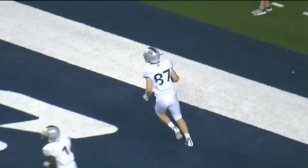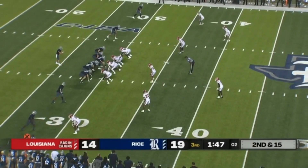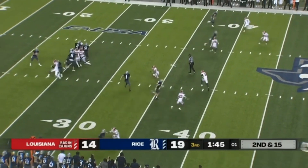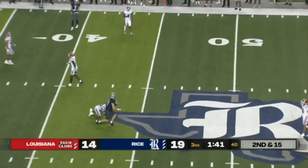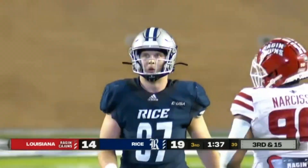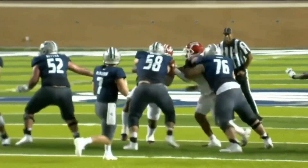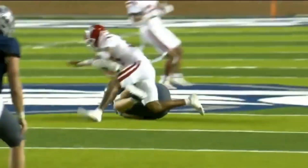Jack Bradley did a tremendous job of releasing, getting open, making sure with pressure coming again — quick fire and catch made. Bradley able to haul it in, three yards shy of the marker. He beats Cortland Flowers. Love Bradley using that big body in the middle of the field.